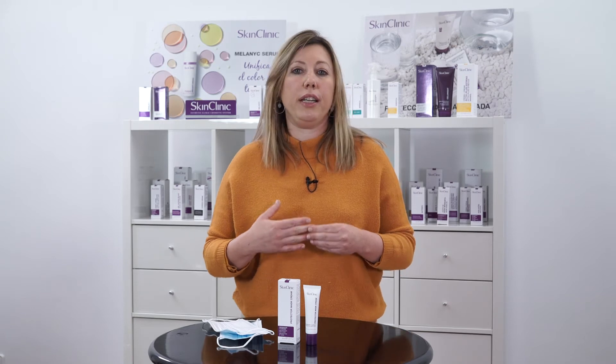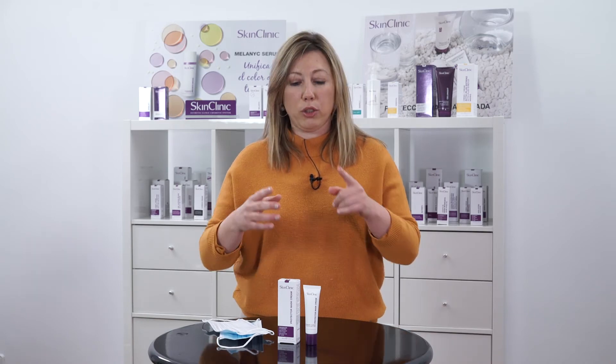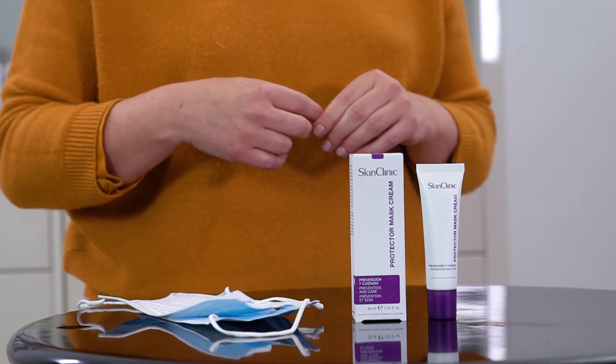How do we apply it? It's very important to do it first thing in the morning. Always cleanse your skin first using your regular cleansing cosmetics, and then your next step will always be to apply our Protector Mask Cream. You will see how the absorption is very fast and how you can feel that second skin effect.